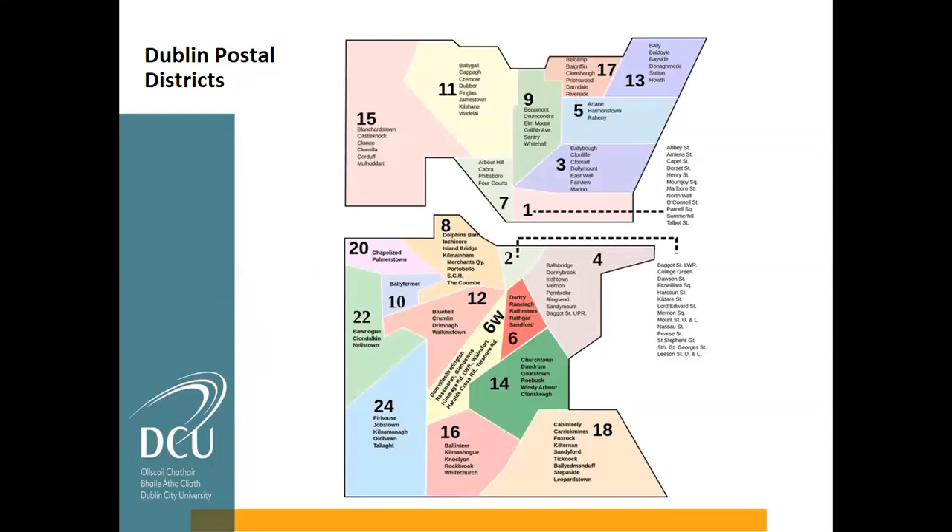The first thing to talk about is the geography of Dublin and where DCU is located. Dublin is divided north and south by the River Liffey, and it's divided into numbered areas. The odd numbers are on the north side, the even numbers are on the south side. DCU is located here in Dublin 9, which is reasonably close to the city centre. Dublin 1 and Dublin 2 are considered the city centre. Because it's Ireland and not, say, Germany or some more logical country, Dublin 7 and Dublin 8 are actually closer to the city centre than Dublin 6 and Dublin 3.